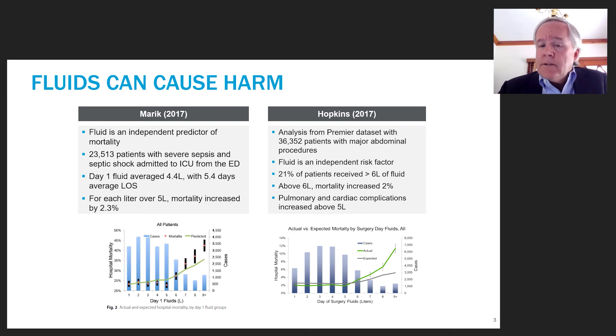Similar work was done in a surgical setting, looking at 36,000 patients with major abdominal surgery. Again, with colors reversed on the graph — green being actual mortality versus gray for propensity-predicted mortality — you see the curves diverge at about 6 liters on day one of surgery. Mortality increased approximately 2% for every liter above 6 liters. Other analyses also showed that pulmonary and cardiac complications started rising after about 5 liters.